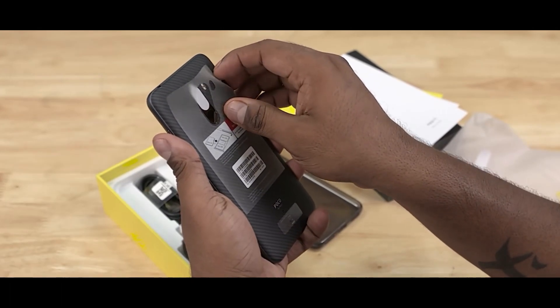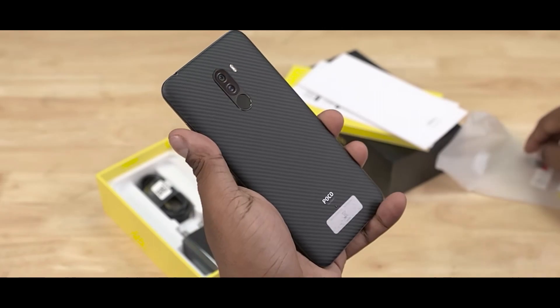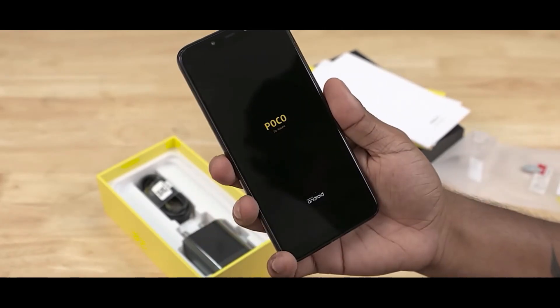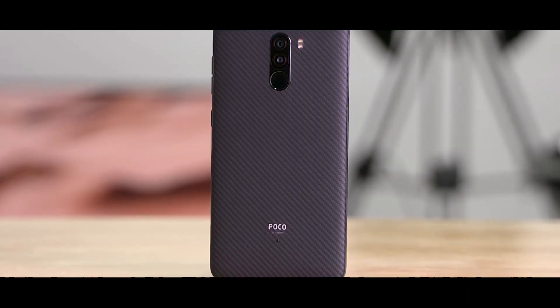The Snapdragon 845 is a powerful chip and one of the highlights of this phone. It handles Free Fire and everyday tasks easily, making it great for both normal users and gamers.